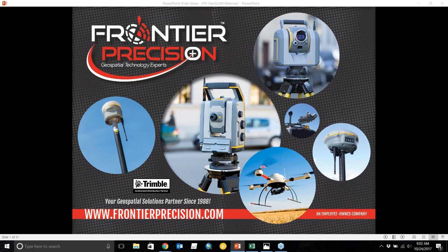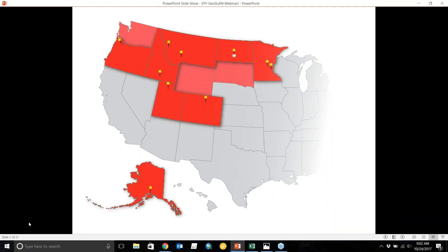Today we're going to be talking about the GeoSLAM Zeb Revo, the 3D go-anywhere mobile mapping technology that gives you the capabilities to collect LiDAR data on the move with a handheld scanner. Just a quick introduction to Frontier Precision: Frontier Precision has been a geospatial solutions provider for 28 years, supporting everything from survey to mapping and GIS, all the way to UAV sales and services, and laser scanners.